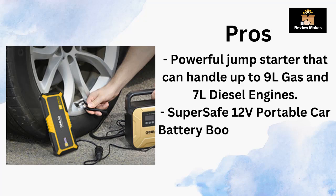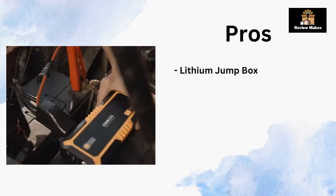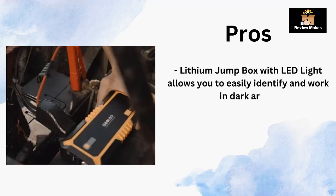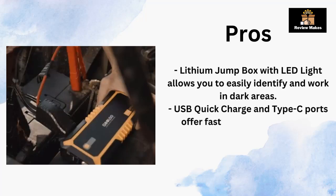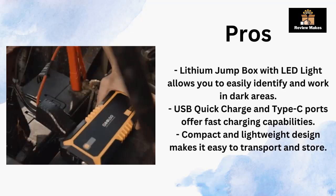Super safe 12V portable car battery booster pack ensures a safe boost. Lithium jump box with LED light allows you to easily identify and work in dark areas. USB quick charge and Type-C ports offer fast charging capabilities. Compact and lightweight design makes it easy to transport and store.